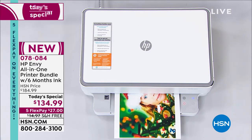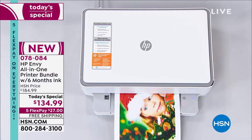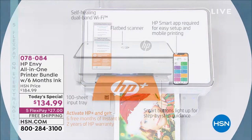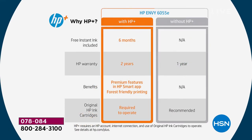HP Envy has done something exclusively for us. This is brand new — we have not featured an HP printer as a today's special. It's been four years since we featured a printer as a today's special, so we really wanted something special. It's so simple and easy. You get that flatbed scanner, a smart app, and you can print from absolutely anywhere. You're going to activate HP Plus and get six free months of instant ink — meaning six free months of printing without buying any ink whatsoever.